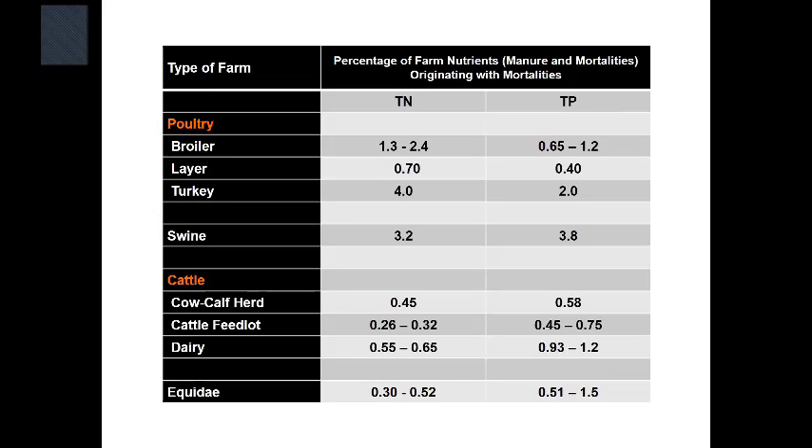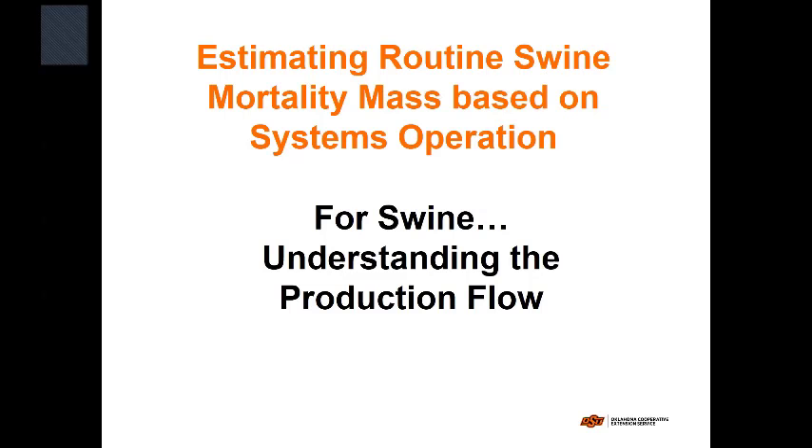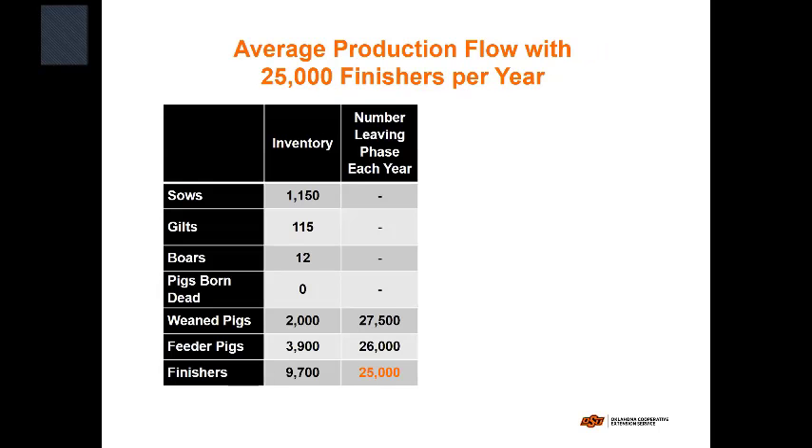That was a kind of unique finding, but the problem with mortalities really isn't the nutrients anyway — it's the biosecurity and nuisance conditions that are really important. But that's not what the Bay was paying us to do. For estimating routine swine mortality masses, you really need to understand the concept of product flow — how little pigs move through the system to become big pigs.